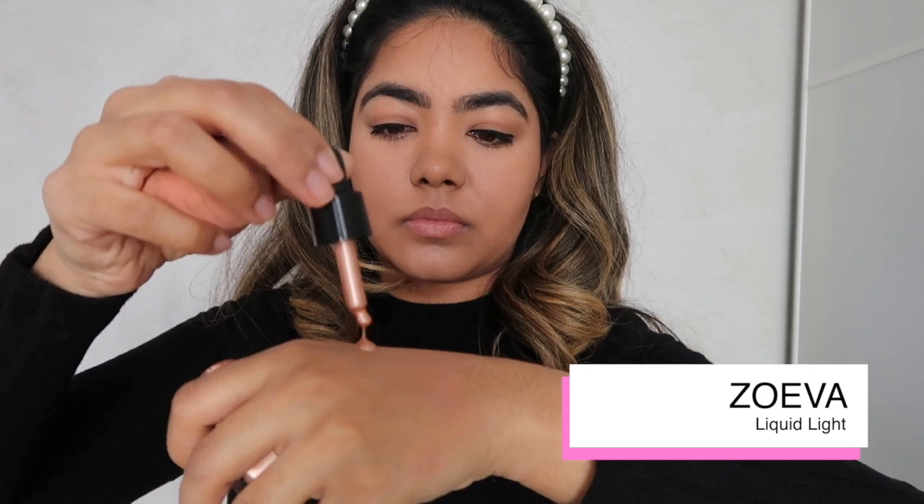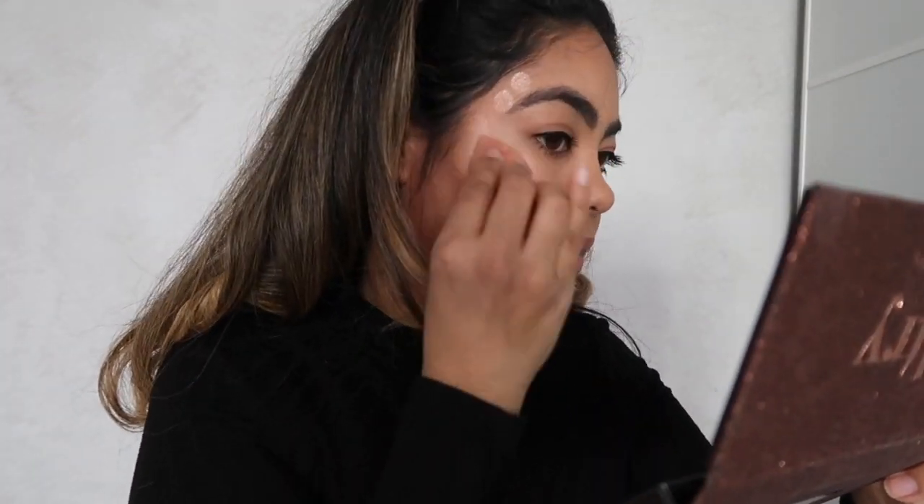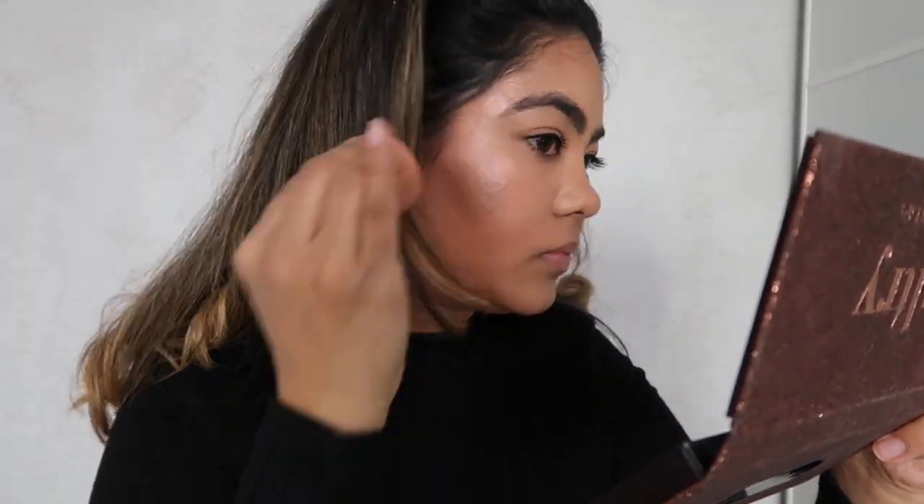Although this is a work look I still wanted to put on some highlighter, but I'm going for a more subtle one and using the Zareva light drops. I love the fact that you can build it up or sheer it out depending on the look you're going for.